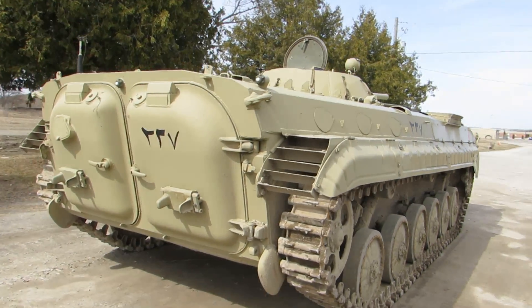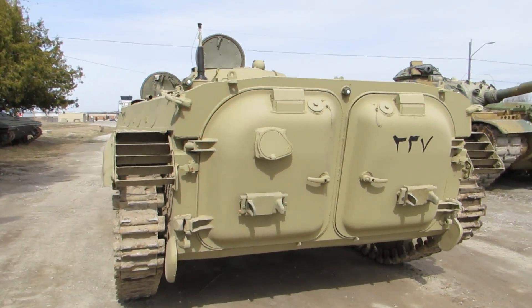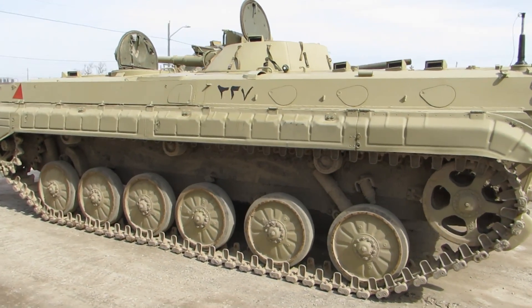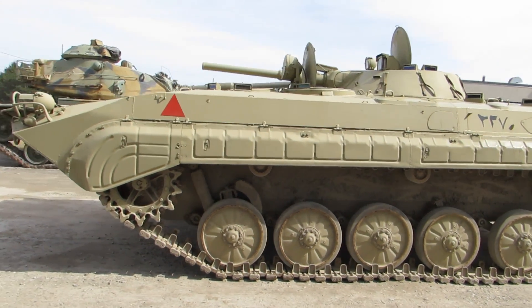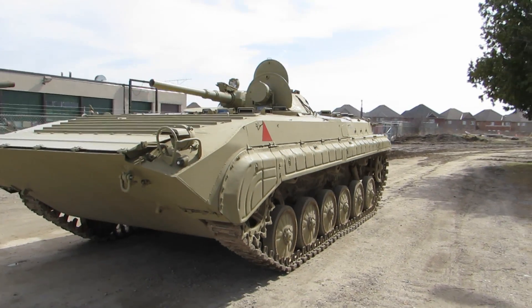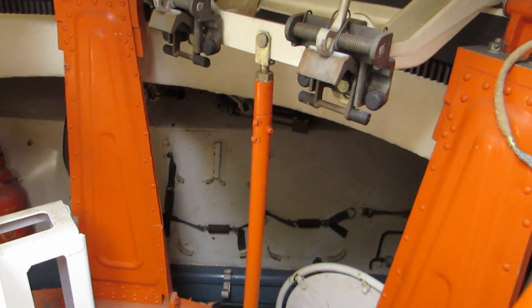It would increase infantry mobility and provide fire support while fighting alongside the Soviet main battle tanks. BMP-1 operators have included Poland, Egypt, Syria, China, Afghanistan, India, Iraq, Germany, Greece, Slovakia, and Sweden.